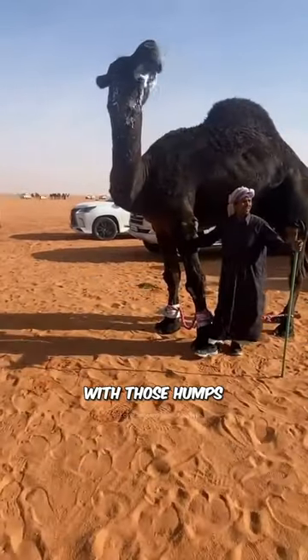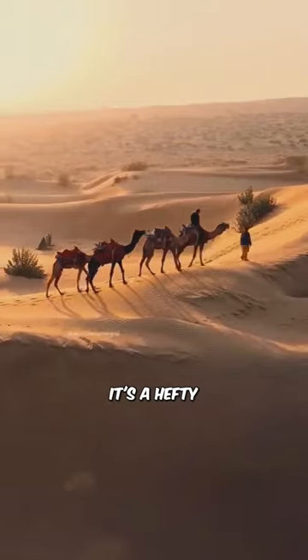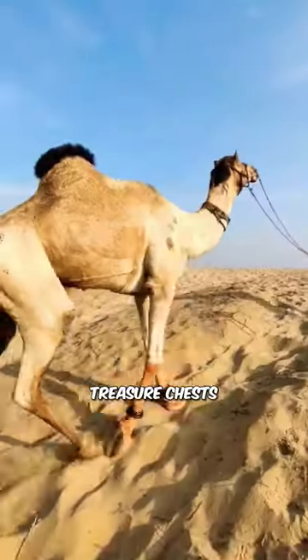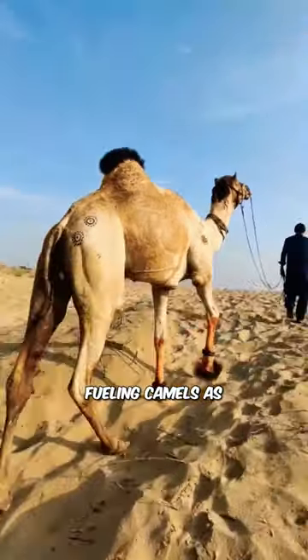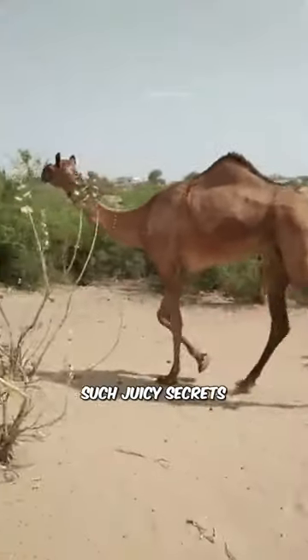So, what's up with those humps, you ask? Well, prepare to be amazed because it's not water — it's a hefty stash of fat. Those humps are like energy-packed treasure chests, fueling camels as they strut through the sandy dunes. Who knew those humps were hiding such juicy secrets?